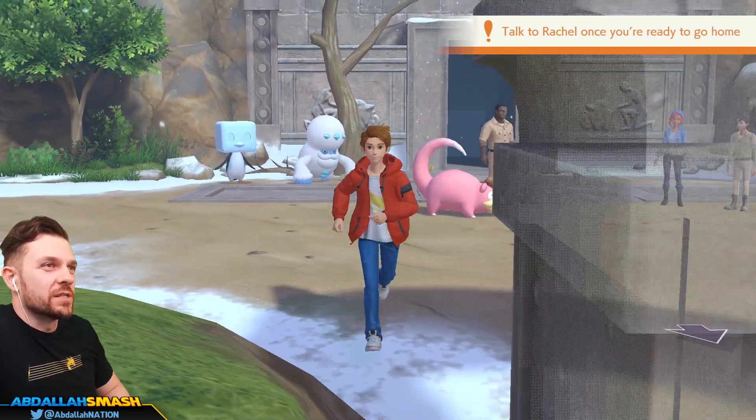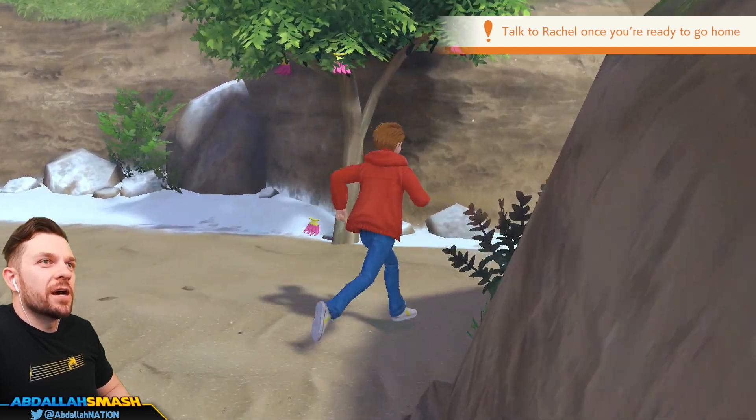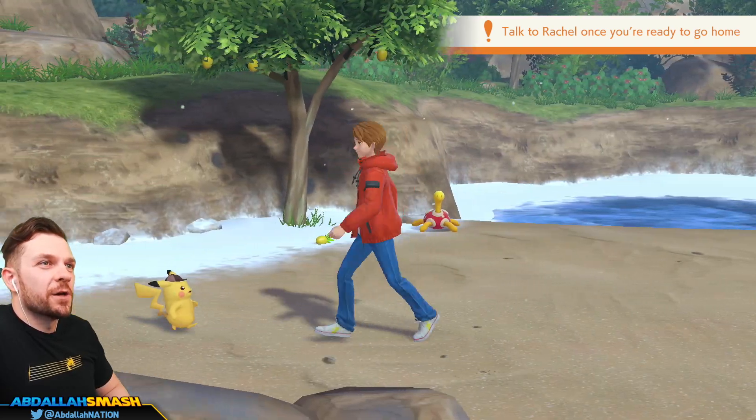We do have to go talk to the Quiz Lady. This is true. I've been ignoring the Quiz Lady since the first chapter because I thought it was not fun.